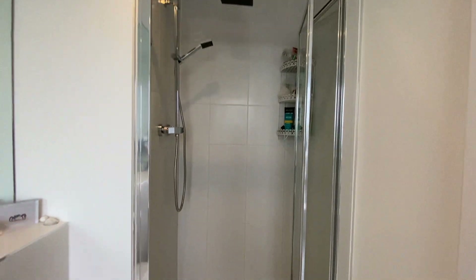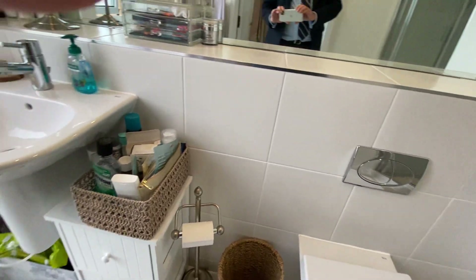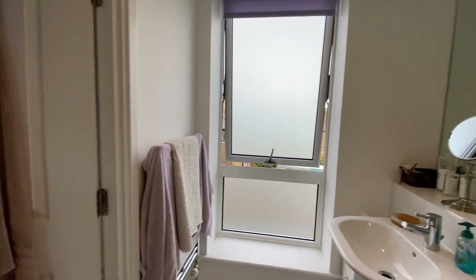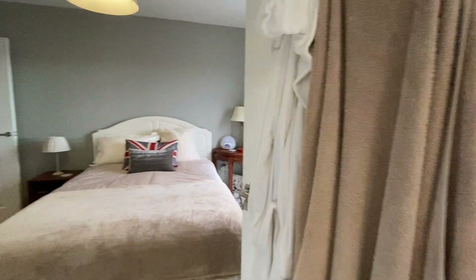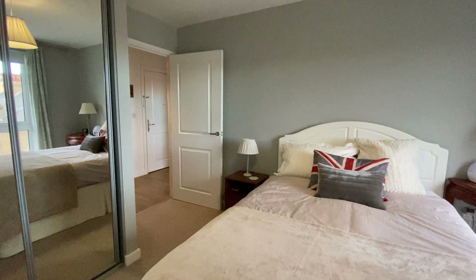Pretty good size walk-in shower. That's the video walkthrough — any questions please call the office on 0203 053 3033.